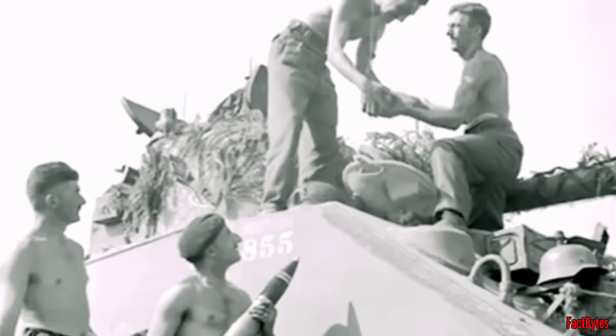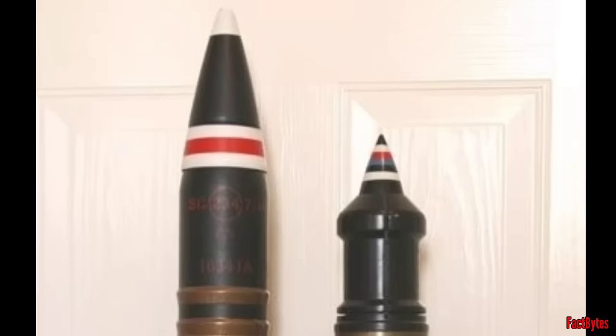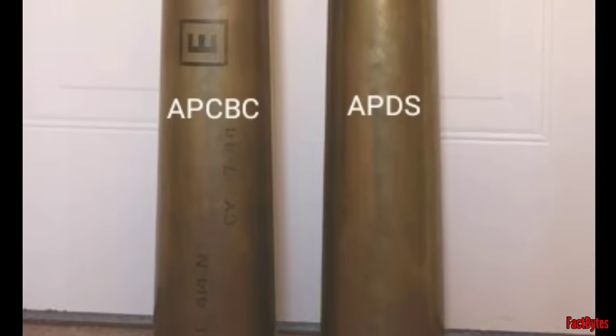Using standard APCBC ammunition, the Firefly's 17-pounder could theoretically penetrate 163mm of armor at 500 meters and 150mm at 1,000 meters. APDS ammunition could penetrate about 233mm at 1,000 meters, which could theoretically defeat the armor of almost every German armored fighting vehicle at any conceivable range.